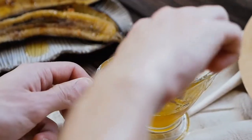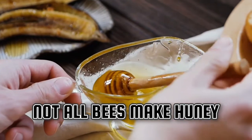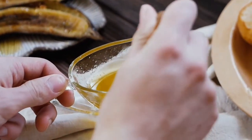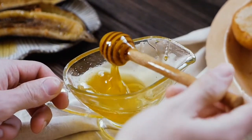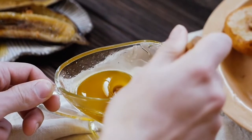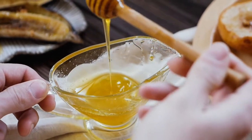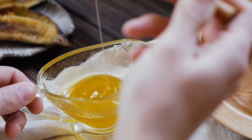Did you know? Not all bees make honey. In fact, there are only about 7 species of honey bees. Honey bees collect nectar and pollen during their foraging trips so they can make honey to store for the cold winter months.